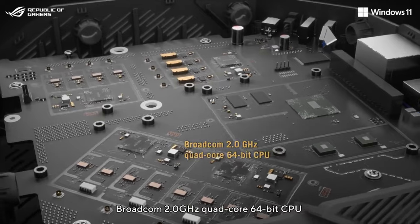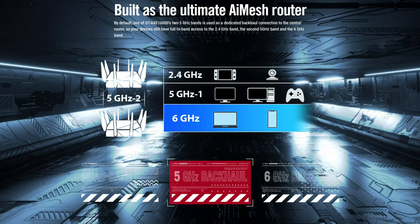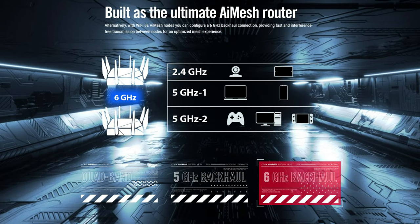You can use multiple routers in a mesh system. By default, one of the two 5G bands is used as a backhaul connection to the central router, so your devices will still have full tri-band access to 2.4G, 5G, and 6G. But if you choose, you can always use the 6G band as a backhaul instead.